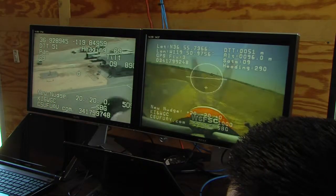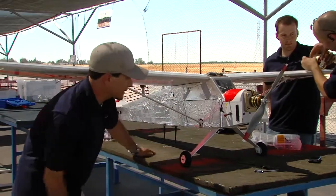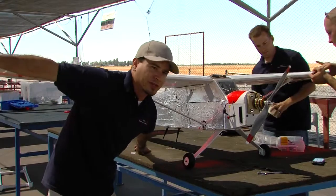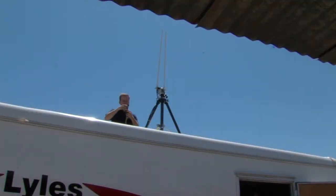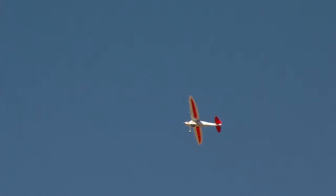Back here is the way we communicate with the plane from the ground. The ground station talks through a Wi-Fi router. Over on our trailer we have a big antenna, and they talk to each other through a 2.4 gigahertz Wi-Fi router, just like you have in your house.